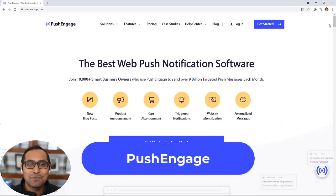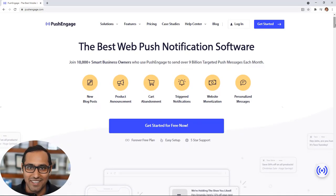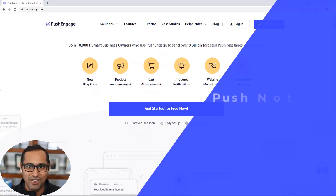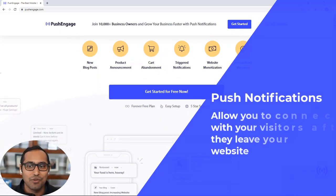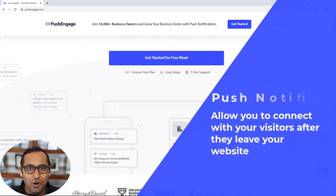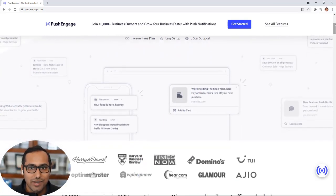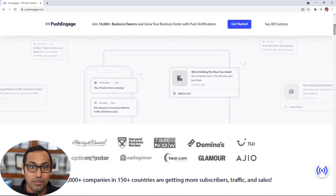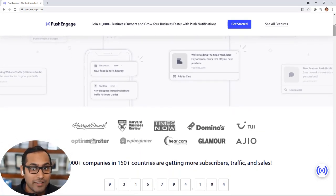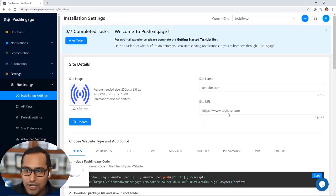Number one is PushEngage — it is the best push notification tool on the market. If you don't know what push notifications are, they allow you to connect with your visitors after they leave your website with push messages, like the ones you get on your phone from apps. Except with web push notifications, you can send them to your visitors on desktop or mobile without ever creating a dedicated app. PushEngage makes it super easy.